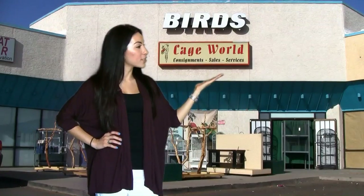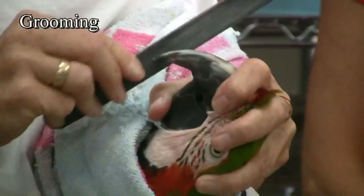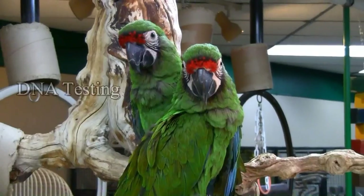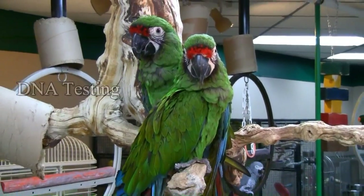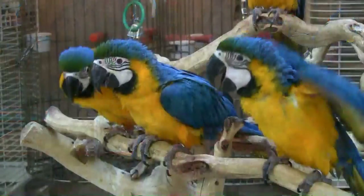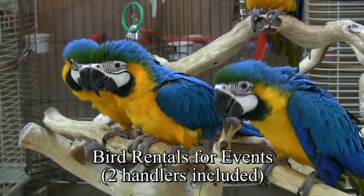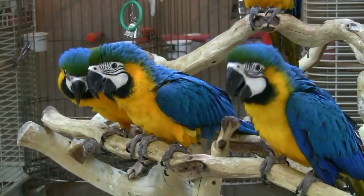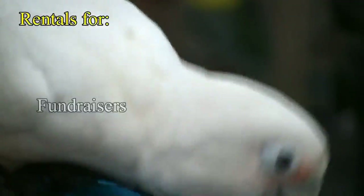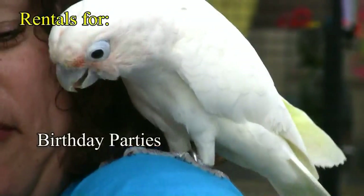We provide services too. We offer grooming, boarding, microchipping, DNA testing, instructional classes, and in-home services. We even provide bird rentals with two handlers for events. We've done rentals for schools and daycare, corporate events, fundraisers, and birthday parties.